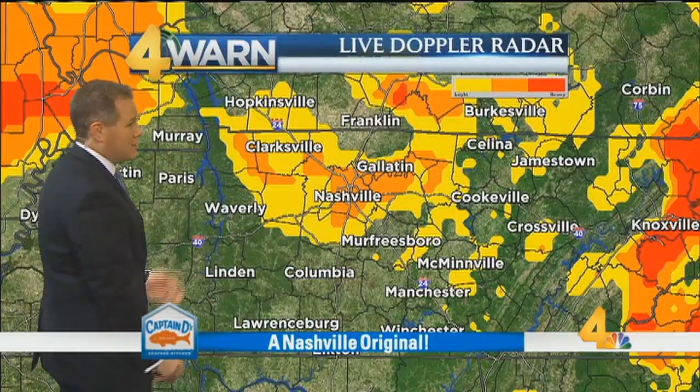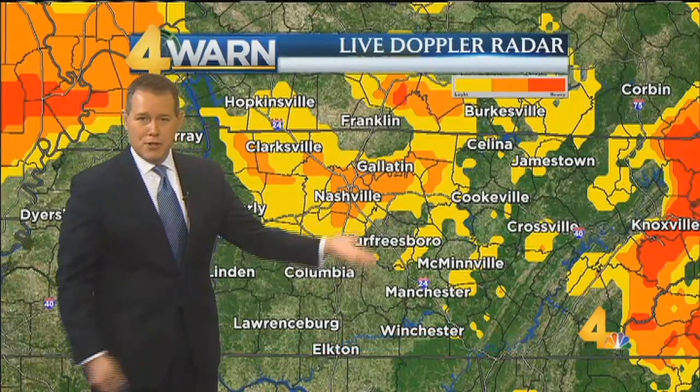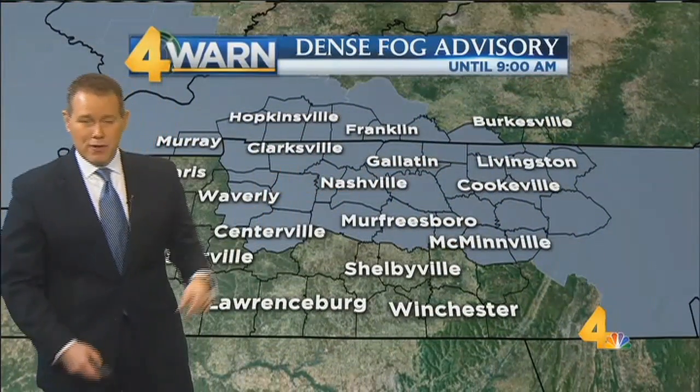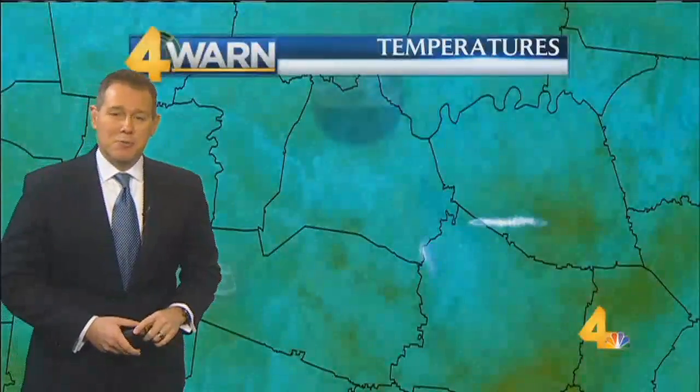For now, you can anticipate running into some really thick fog, with half-mile to one-mile visibilities widespread across the northern half of the mid-state and southern Kentucky, and some pockets of quarter-mile visibility embedded within that. That's why we have the dense fog advisory for much of the mid-state, basically those same areas, until 9 o'clock this morning.